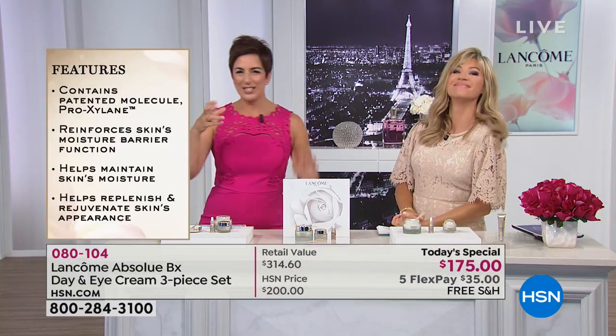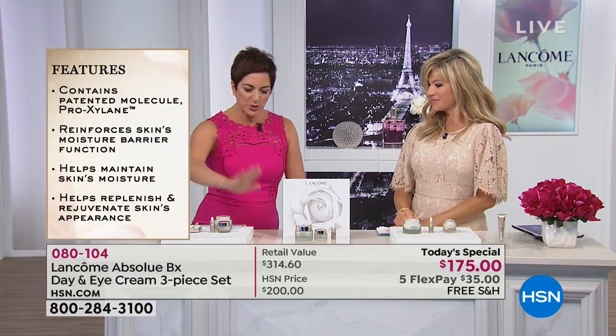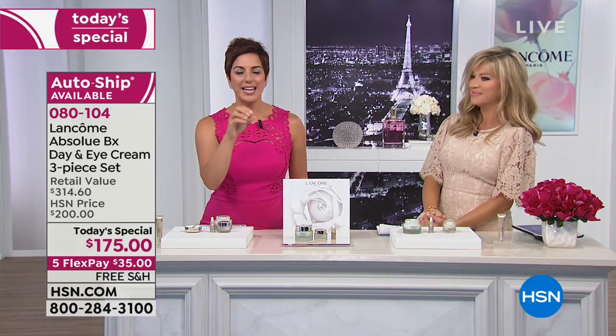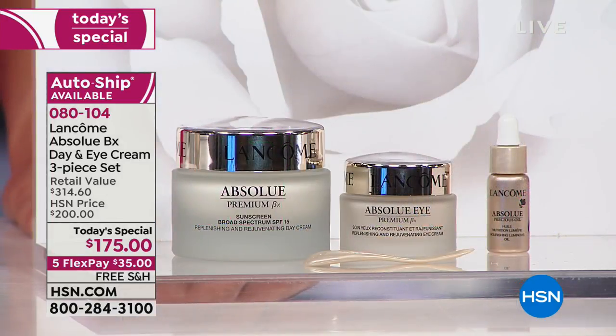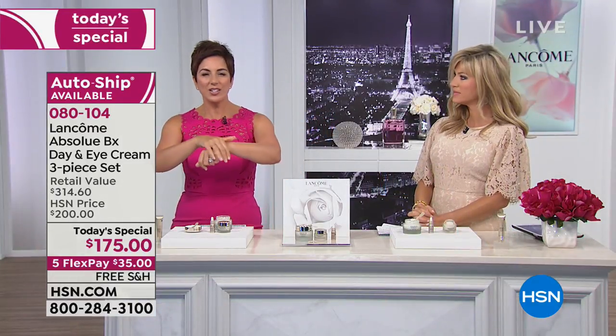It all starts with Proxylane — Lancôme's signature ingredient that reinforces the skin moisture barrier. Think of it like a dry sponge trying to wipe up a spill — it just smears it around. But when you wet the sponge, it absorbs everything. That's what Proxylane does: it quenches and drenches the moisture reserves in your skin and keeps them hydrated all day, plumping the skin from within so you see smoother, brighter, even skin on the outside. Your skin becomes softer and more velvety.